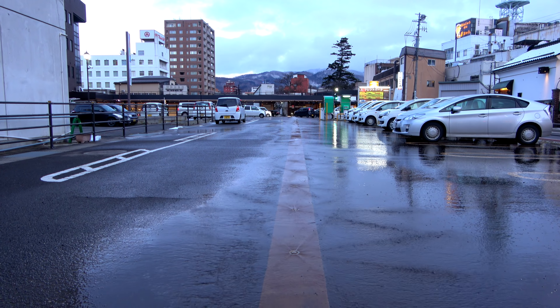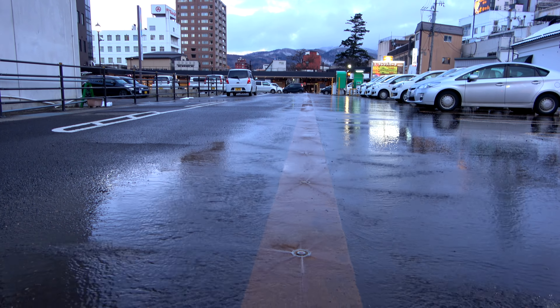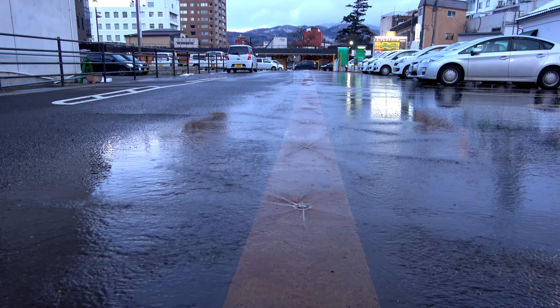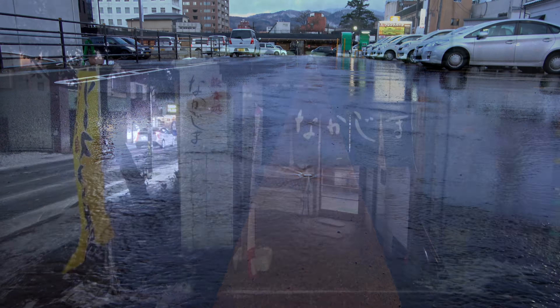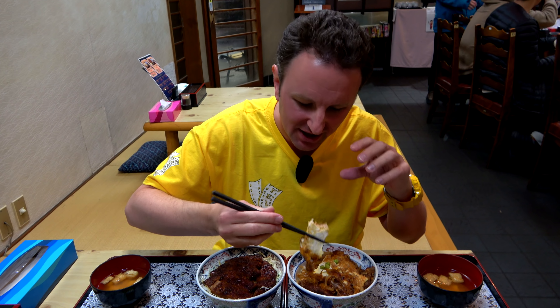One of the things you'll see in this region, because it snows so much, is water running in streets and parking lots all the time to keep them from icing up. After visiting the castle, we stopped in Nakajima for dinner. They specialize in one of this region's iconic cuisines — sauce katsudon.